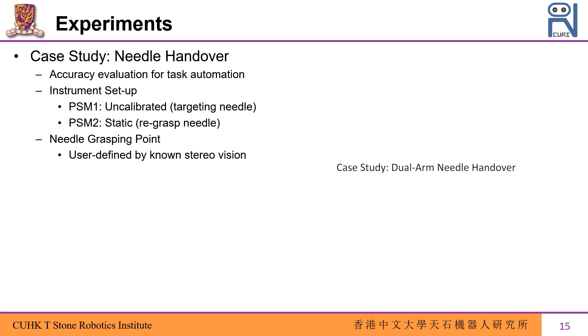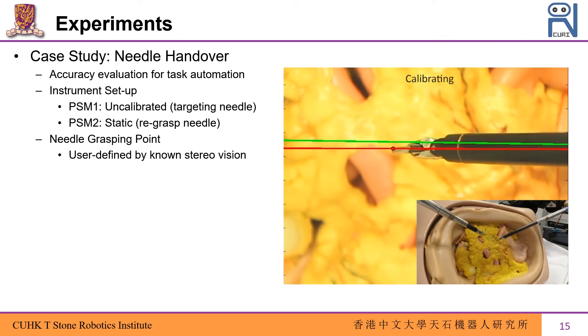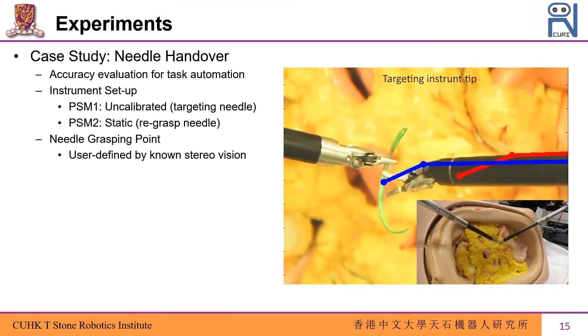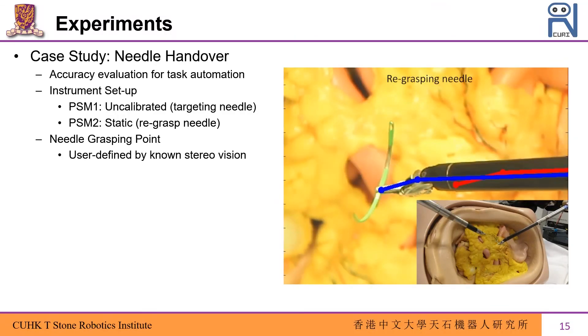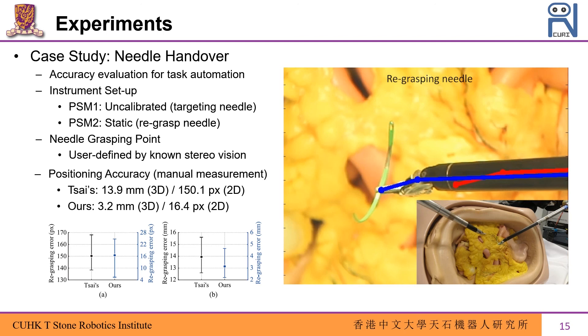We finally show a case study experiment using the calibrated instrument to grasp a needle at a predefined 3D position from the camera to demonstrate calibration accuracy. After calibration, the instrument is able to grasp the needle adjacent to its initial configuration with a manually measured 3D position error of around 3.2 mm. Using Tsai's method, the grasping procedure fails due to large position deviation.